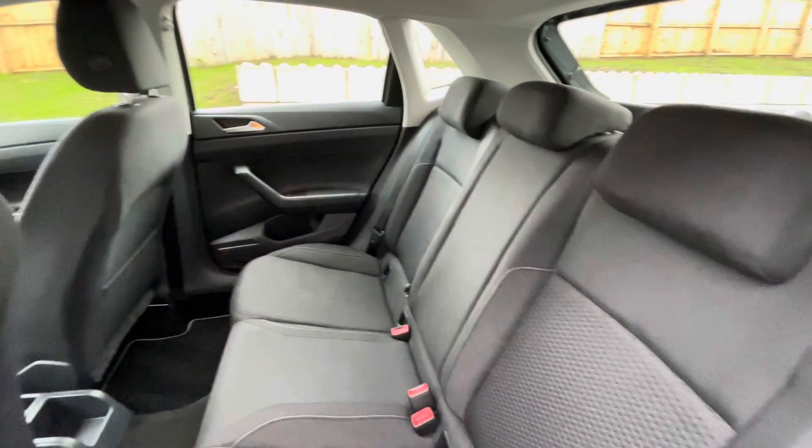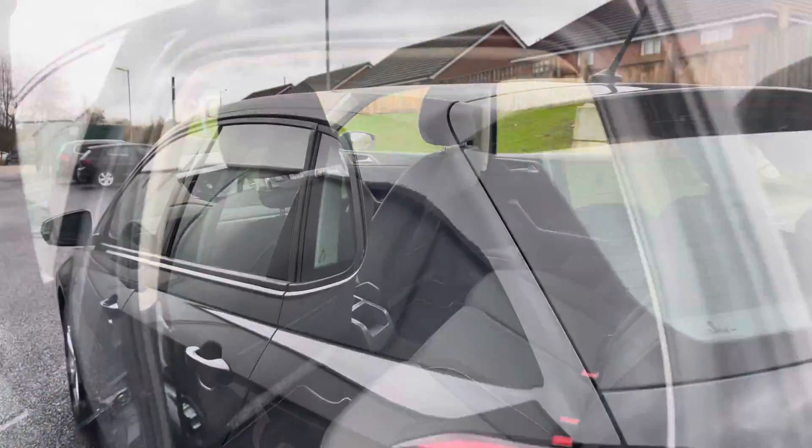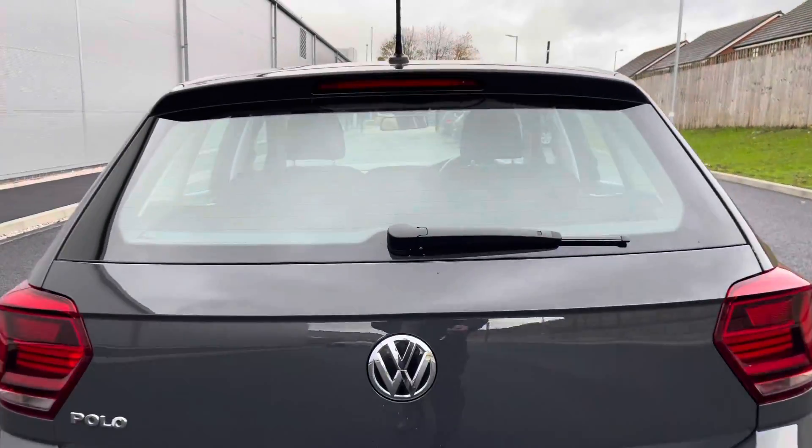In the back of the car you'll notice a clean interior with ISO fix points in the back for rear child seats, making this a fantastic little family car. As you can see it's been well maintained — it's a very stylish vehicle and I like the dark colour scheme that goes with it.